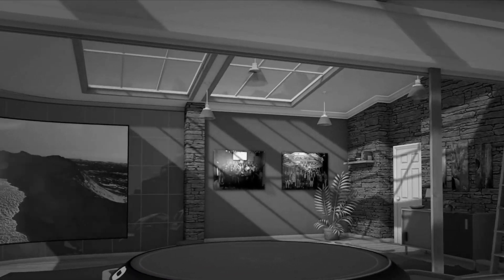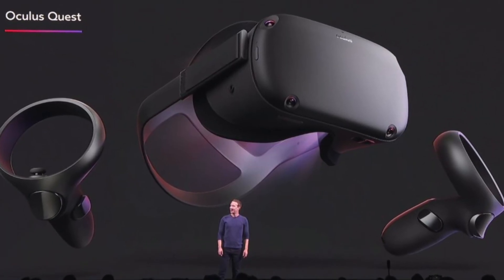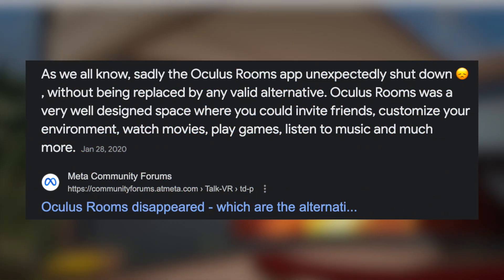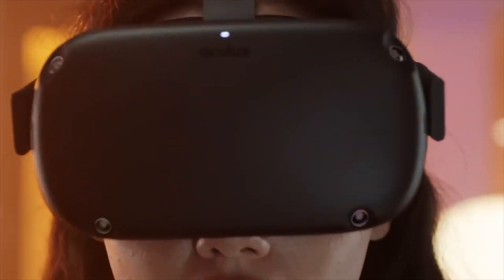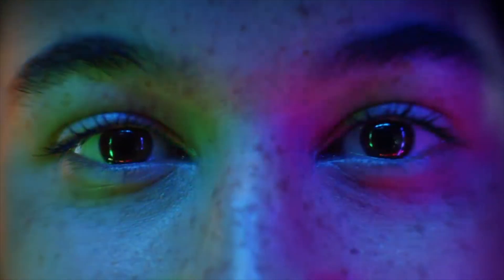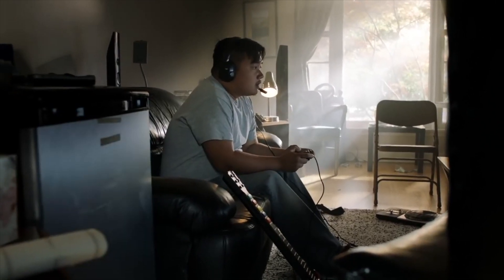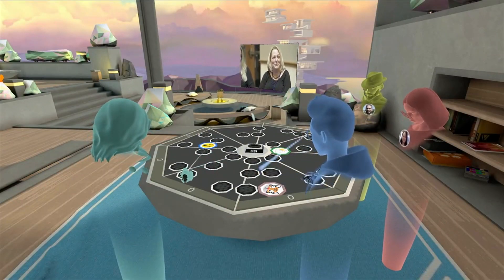Except it didn't. Rooms was never ported to any other headset, even to the Quest when it was released in 2019. Even worse, Rooms was shut down altogether in October of that same year. Since Quest was basically what made standalone VR mainstream to most people, this meant that an entire generation of VR users never got to experience or even hear of Oculus Rooms.